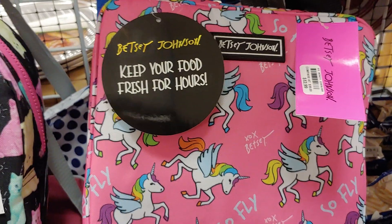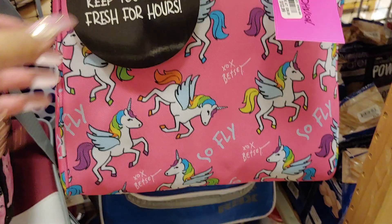Hi everyone, I'm over here at Berks Outlet Store and I just wanted to share with you what they have here real quick. I'm out and about shopping.